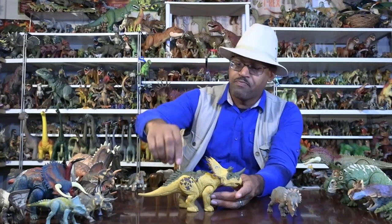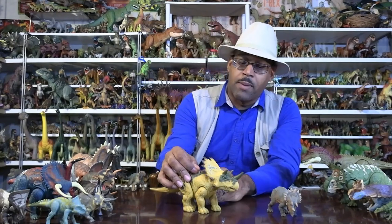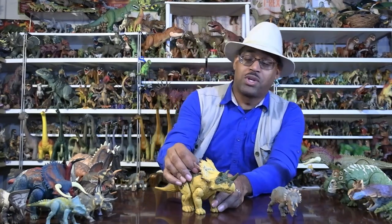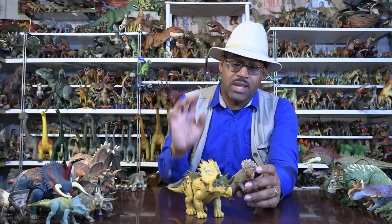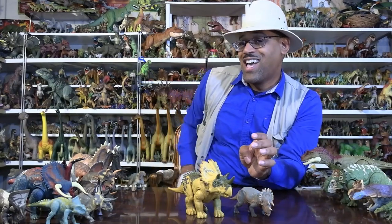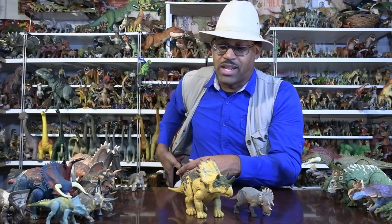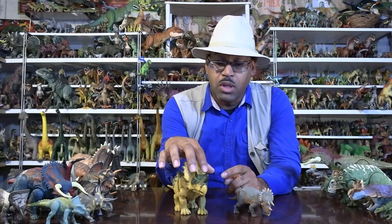The big standout with Regaliceratops are these structures called epoccipitals — these little hornlets on the back of the ceratopsian frill. This animal has some of the biggest epoccipitals in its family group. It also has really small brow horns and a longer nose horn.